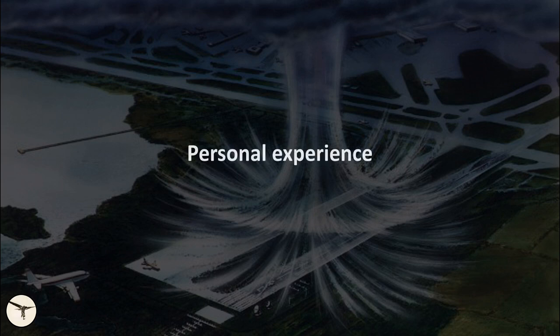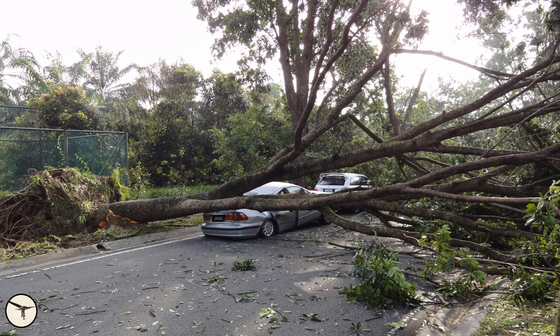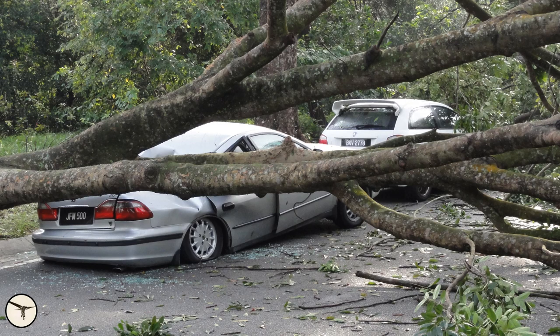I have experienced a couple of microbursts, but thankfully they happened when I was safely on the ground. The first incident happened in Malaysia. I was about to leave a building, but when I reached the reception and looked out through the glass doors, I changed my mind. The doors were rattling, and outside the rain was pouring down — or I should say horizontally — together with branches and other loose items that passed by. Some minutes later, it was over. Outside, large trees had been uprooted and smashed many parked cars along a road, including one which belonged to my student.